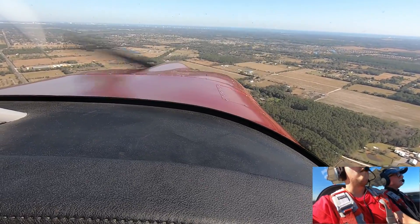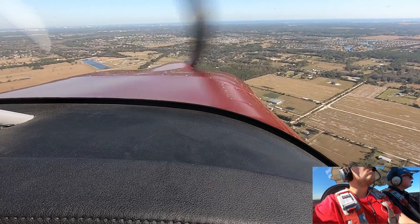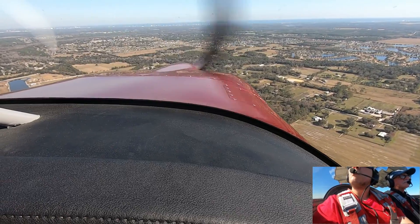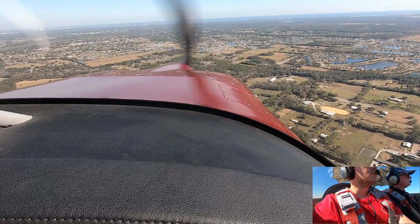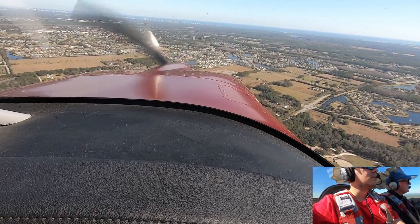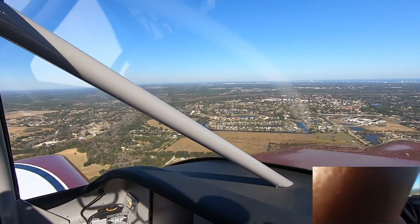Okay, I got it. You have right rudder. Okay. Spruce Creek traffic, red and white RV, we're two miles south of the field and entering a crosswind to enter a left downwind runway 6, and that's at Spruce Creek.